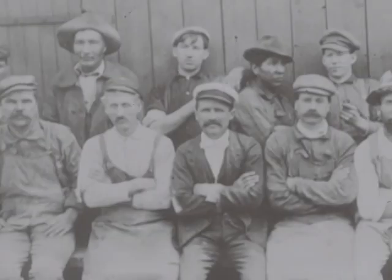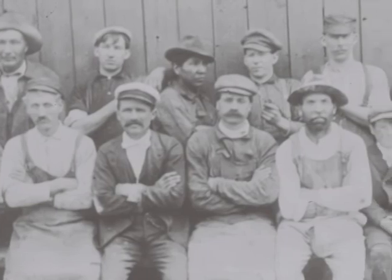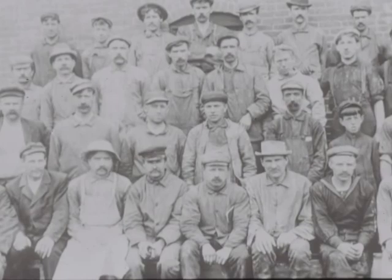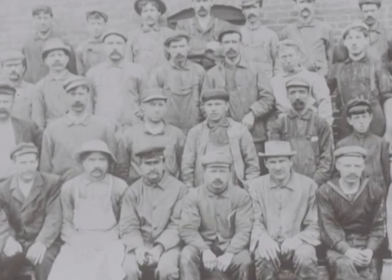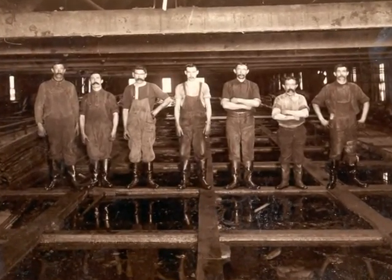It was heavy work, I mean it was brutally heavy work. These men are pulling hides out of the pits by hand. They get all kinds of strains, sprains, back injuries, because the work is so heavy.